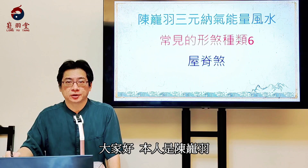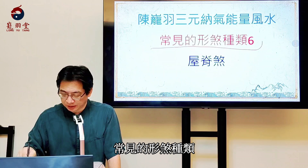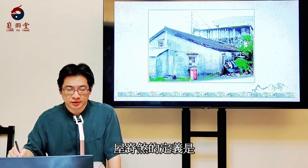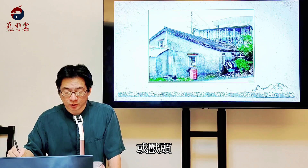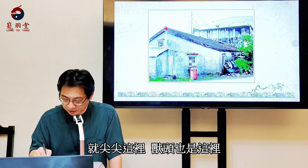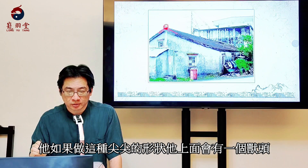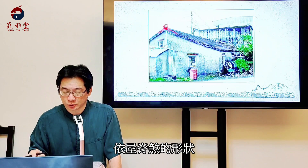大家好，本人是陳榮宇，我們今天要講的是常見的行煞種類第六種，叫做烏吉煞。烏吉煞的定義是自宅的四周逢他宅的烏吉或瘦頭尖型。以前的建築物如果做這種尖尖的形狀，上面會有一個瘦頭。